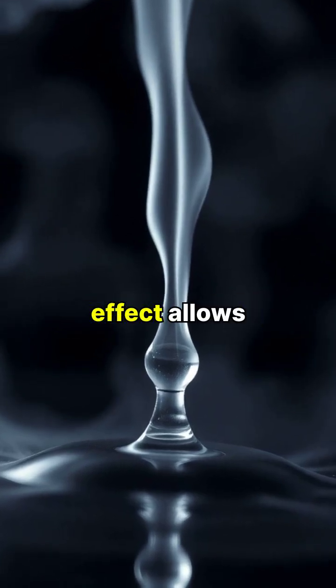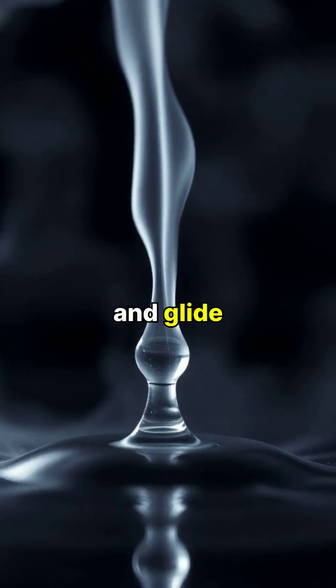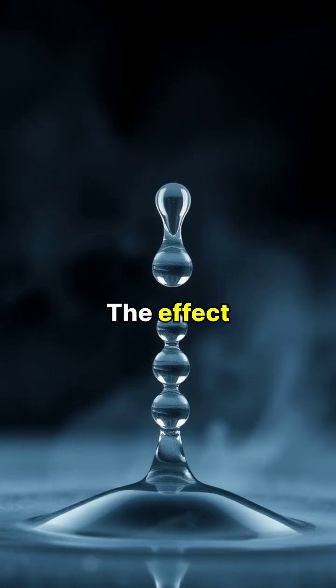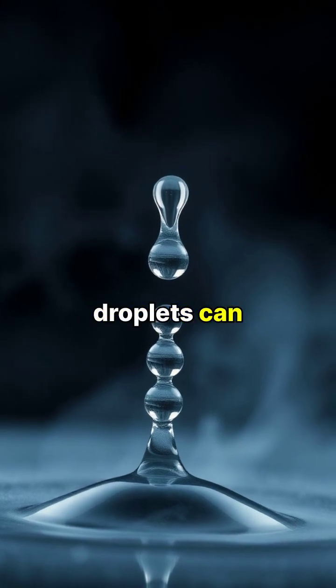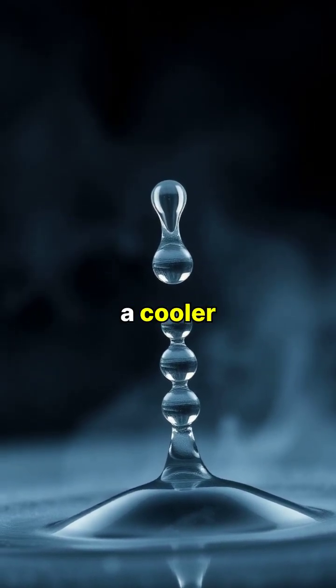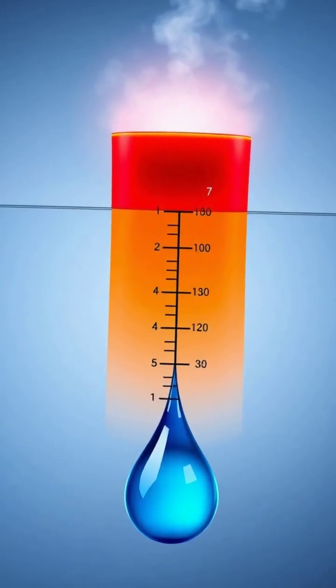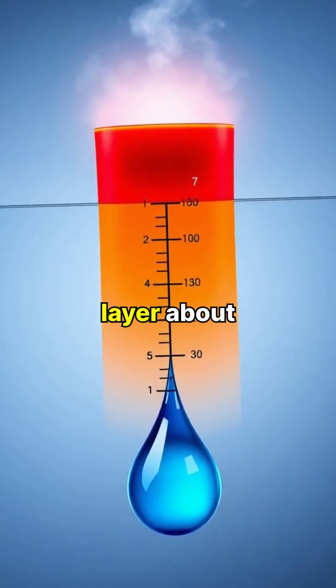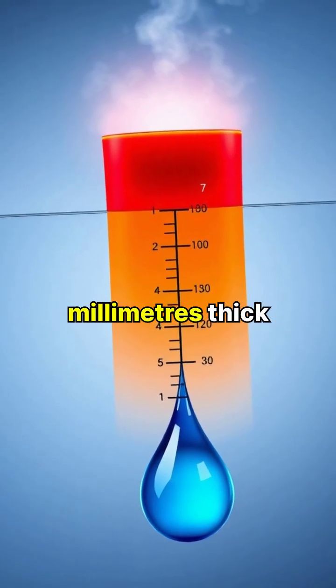This insulating effect allows the droplet to hover and glide around like a hovercraft, virtually frictionless. The effect is so powerful that the water droplets can last up to 100 times longer than they would on a cooler surface. The temperature difference between the surface and droplet creates a stable vapor layer about 0.1 millimeters thick.